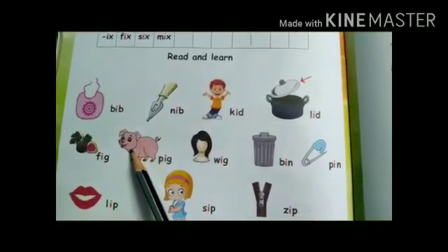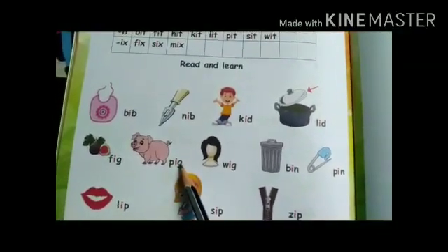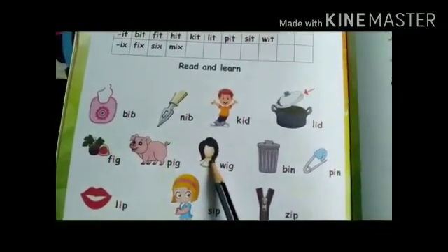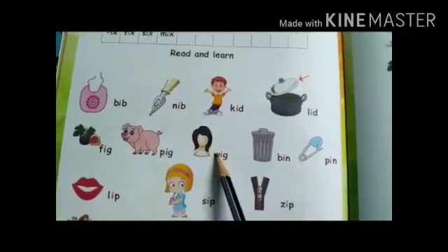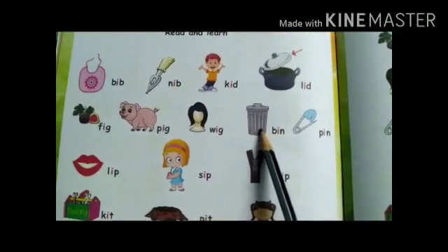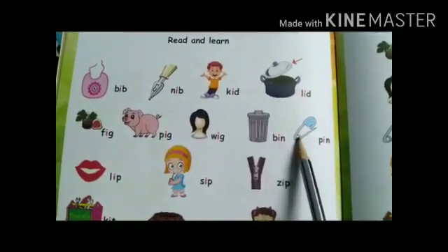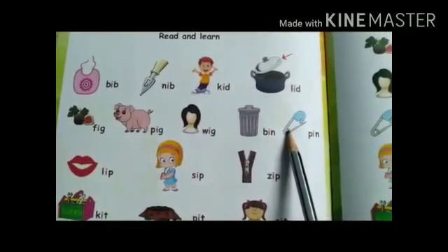This is the picture of pig. So what is the spelling of pig? ig — pig. And this is wig: W-ig: wig. This is bin: B-i-n: bin. Pin: Ph-in: pin.